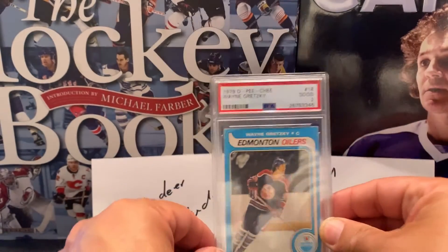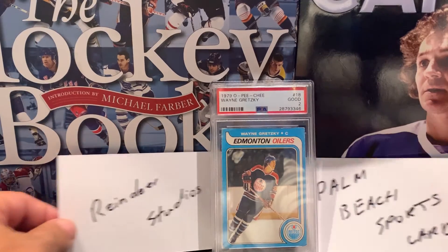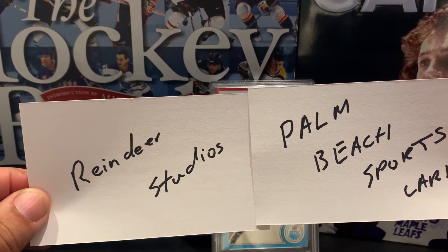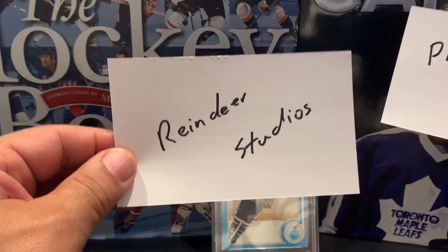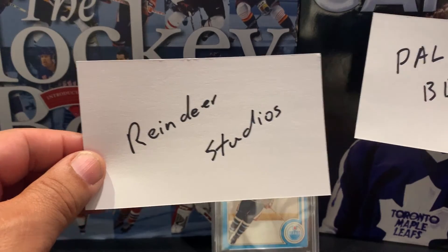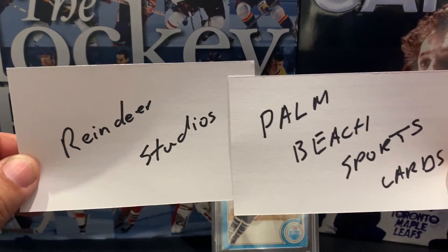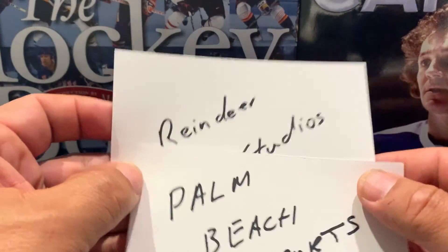I will put the links in the description below. I'm gonna definitely spend more time on Palm Beach Sports Cards channel now that I know about them. And of course I continue to visit Reindeer Studios on a regular basis and I ask that you do the same. Best of luck to everybody that enters the contest. Take care, see you next time.